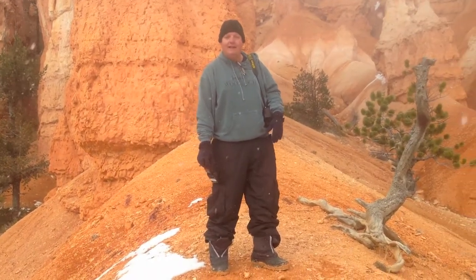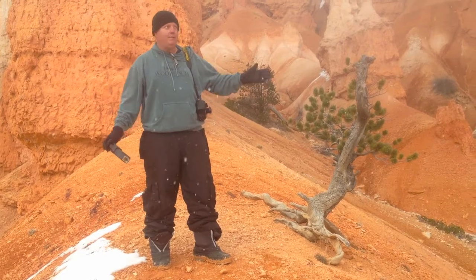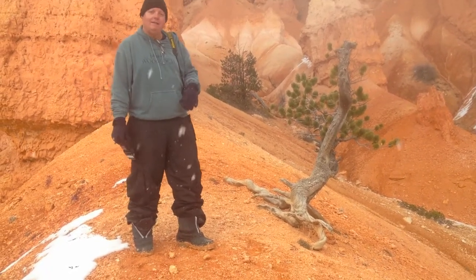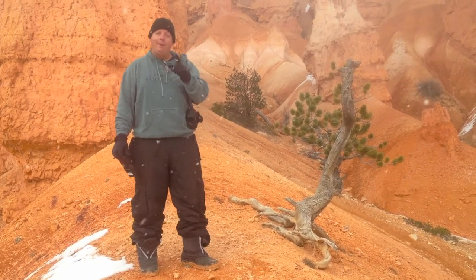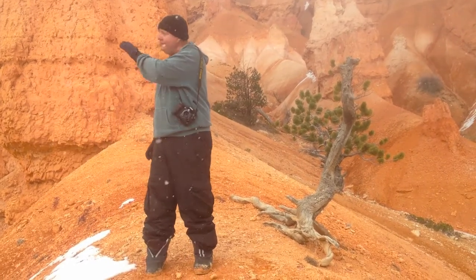Hi everybody, we're here in Bryce Canyon in Utah, and we came here to photograph the beautiful Queens Gardens, which are behind me. We hiked about a mile and a half to get down here under the worst conditions you can imagine, but we wanted to have the beautiful full sunlight lighting the hoodoos behind me.